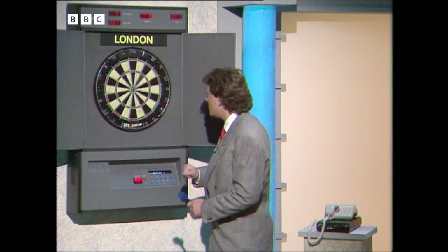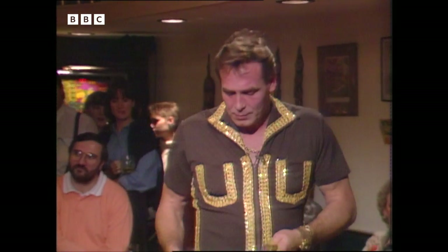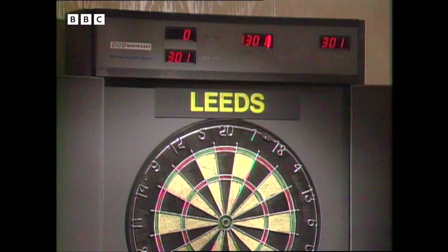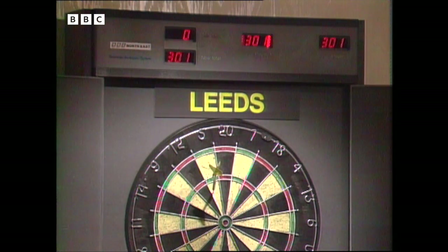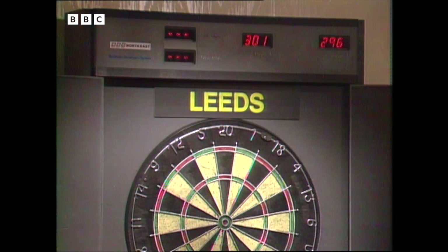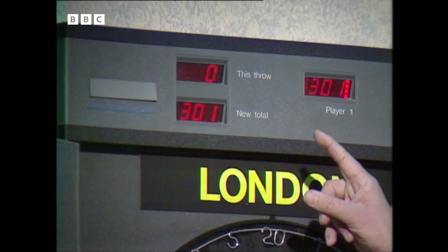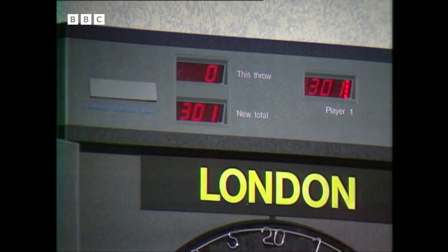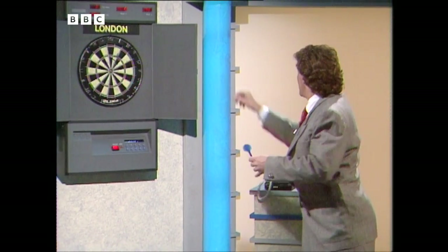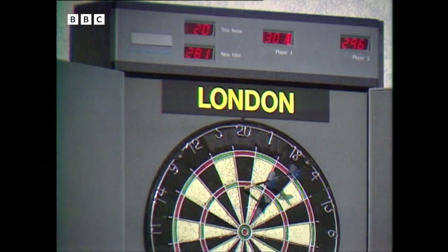He should be about on the hockey if we go back over to Leeds. There he is. Now keep an eye on Bobby's board because you'll see his scores coming up on the top left there, completely automatically. We saw his five come up and now it's gone back down again because he's thrown over to me. Let me just show you once again how that happens. These scores are coming up absolutely automatically. There's my twenty.